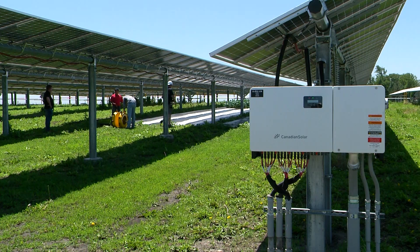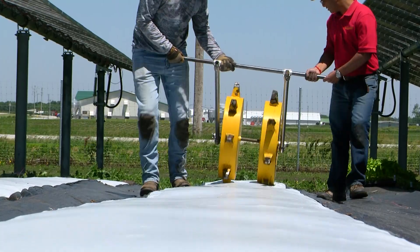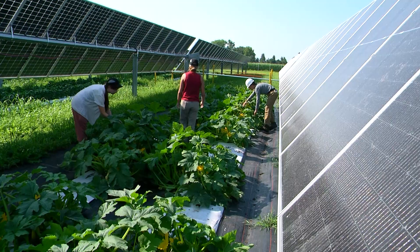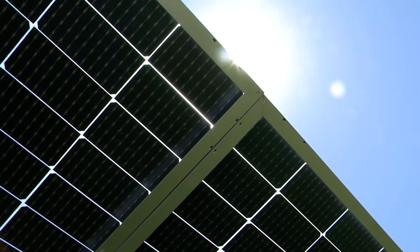This is a very new and innovative project at Iowa State University where we are trying to evaluate the feasibility of growing specialty crops within a solar farm. Between the panels and underneath the panels, there is space where we can grow crops.